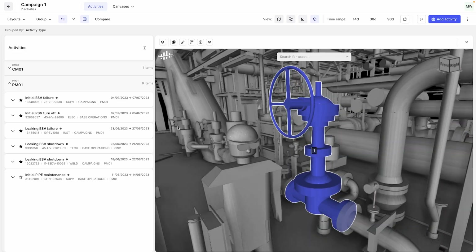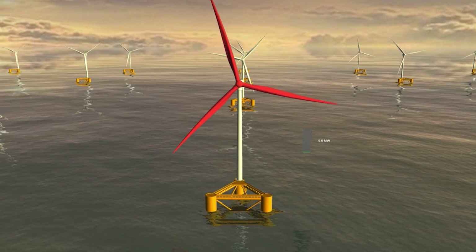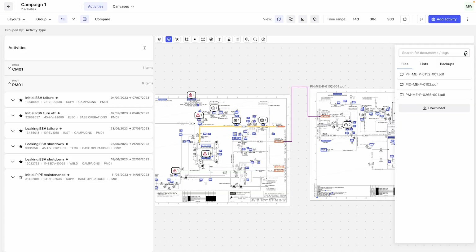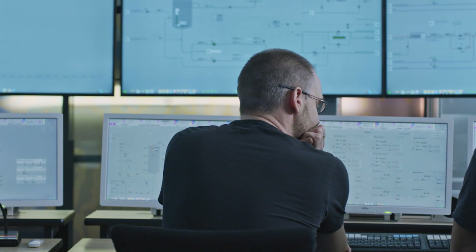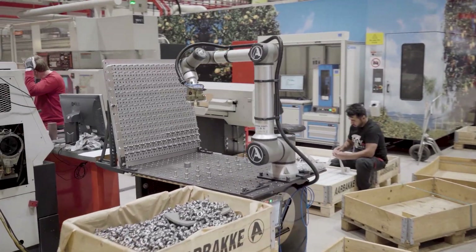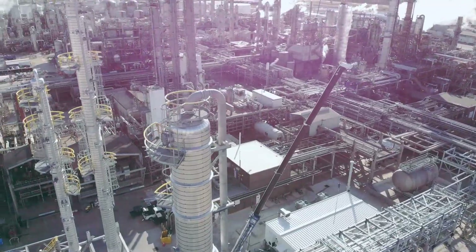Cognit Maintain is the smart maintenance planning tool that places the power of a fully contextualized digital twin in the hands of your maintenance experts. This simplifies workflows and saves valuable time during the planning and prioritization of maintenance activities. Our customers report a 15-30% annual reduction in planned shutdowns and a 5% efficiency gain on maintenance execution overall.